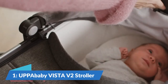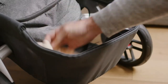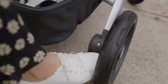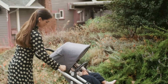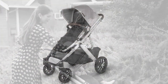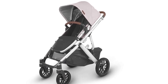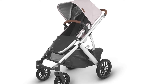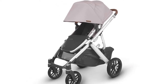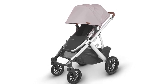Our number 1 pick is the UPPAbaby Vista V2 Stroller. This infant stroller is great for growing families. A newborn can be in the bassinet, a 3-month-old gets the toddler seat, and an older child can ride along on the kickboard attachment. Once your children start getting a bit older, you can purchase an extra toddler seat, or grab a second bassinet for those early days if you have twins. It's easy to install a combination of two bassinets, two toddler seats, or one of each, depending on what works best for your family.